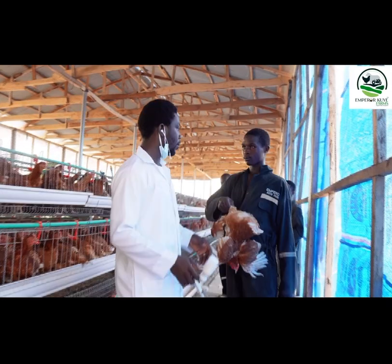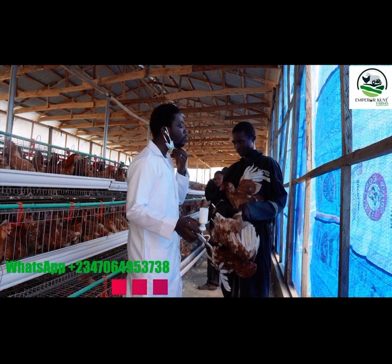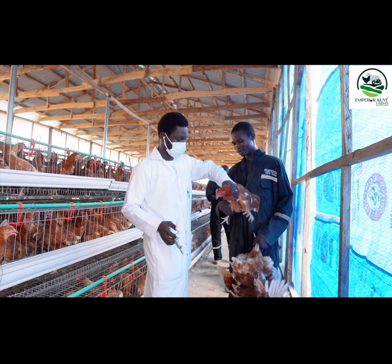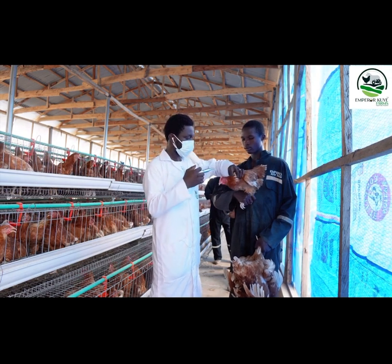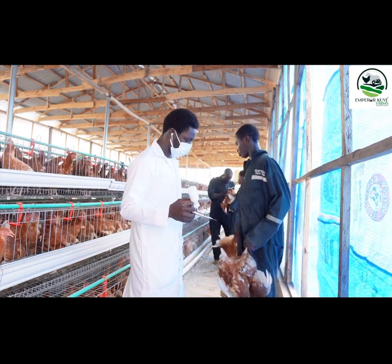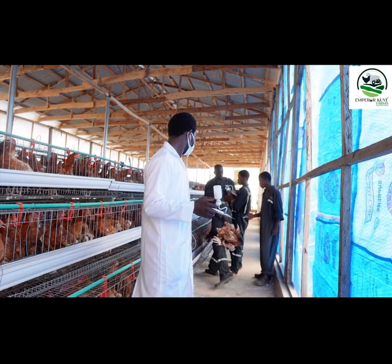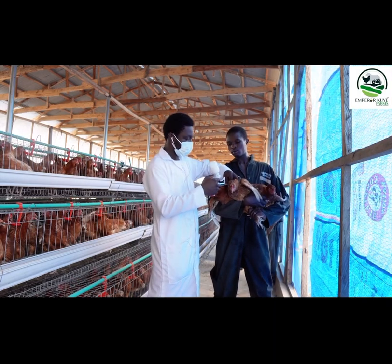One important thing here is the ability of the handlers to present the birds in the best way possible. This guy was just getting used to the operation, and it was a bit of a challenge in the beginning, which slowed down the process a little. But once most of them got the hang of it, the process was faster.